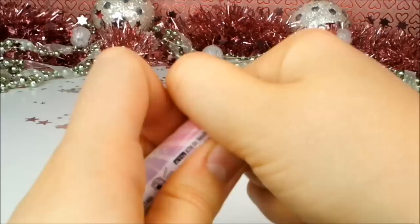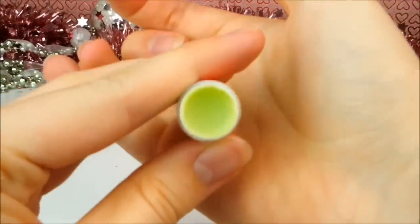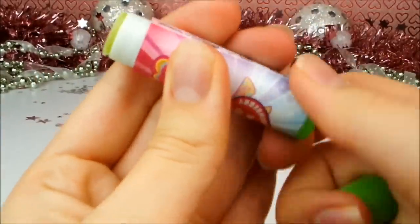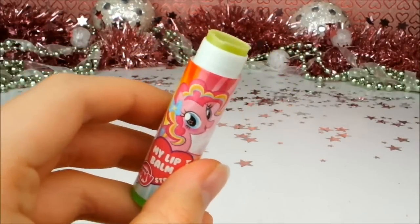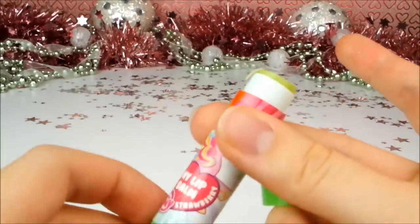Hopefully the colour of it is still pink on the inside. Let's see. It's green! Why is strawberry green? I shall have to give it a smell before I try it on. Maybe they've got the flavour wrong — maybe it's apple or lime. To be honest, it doesn't actually smell of anything. Nothing at all. I'm not getting anything. Maybe a slight scent, but it certainly doesn't smell like strawberries.